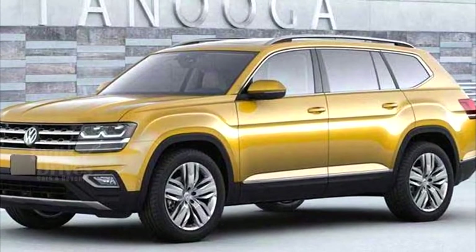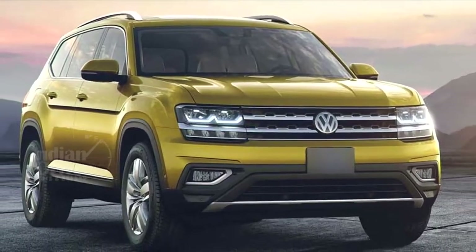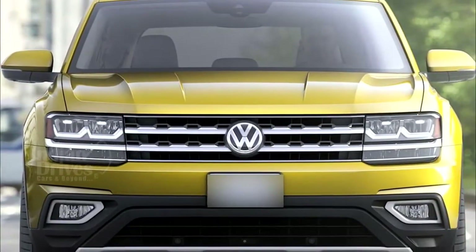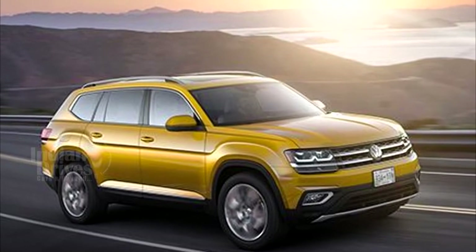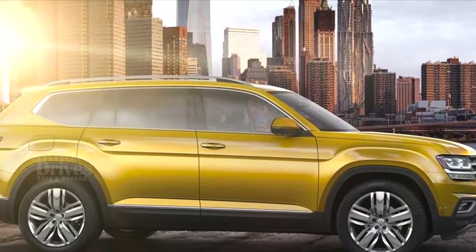The latest SUV from Volkswagen has been revealed and it's called the Atlas. Based on the Volkswagen Group's MQB platform, the new Atlas will become Volkswagen's largest SUV on sale, with exterior dimensions dwarfing the current Touareg by 121mm, 38mm and 35mm in terms of length,